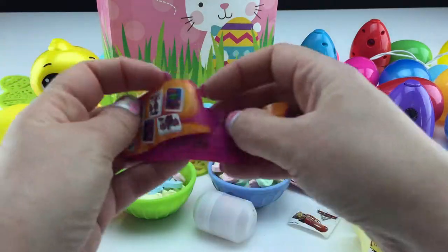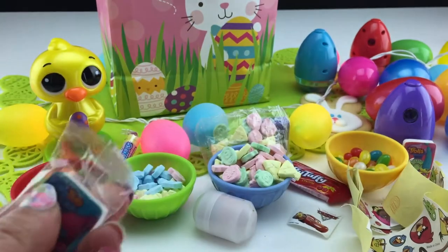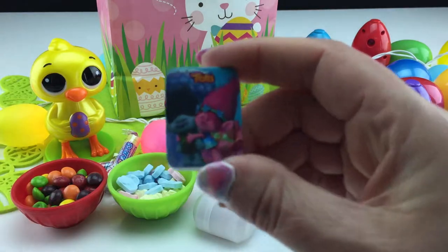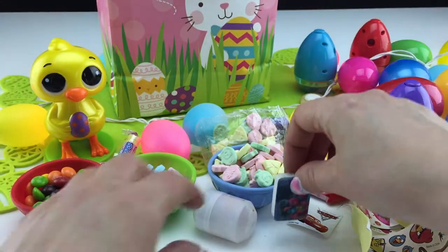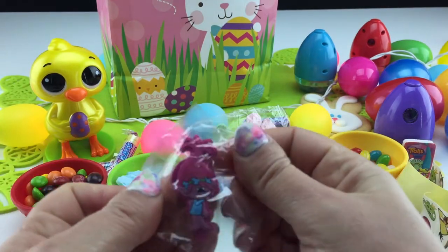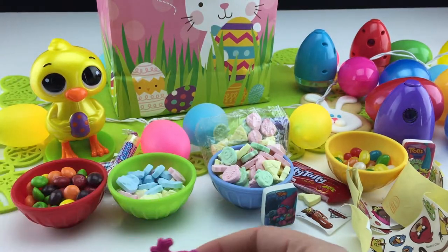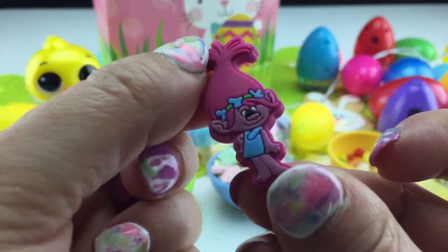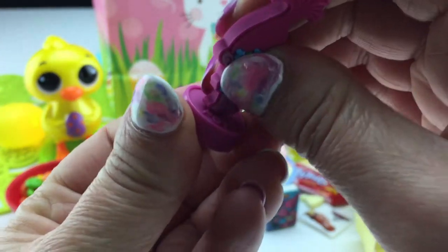Prize number two — it looks like it's Poppy and Branch. Branch is always preparing for the worst, and Poppy is so upbeat — she's the perfect friend for Branch. Package number three: a Poppy figurine. She's cute and all rubbery and flexible. Put her on her base and the base says 'Poppy.'